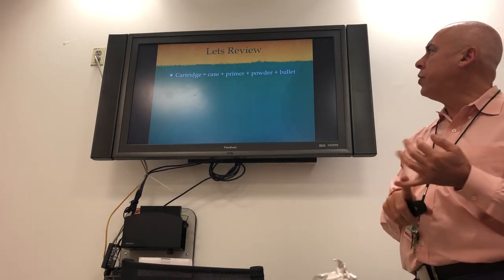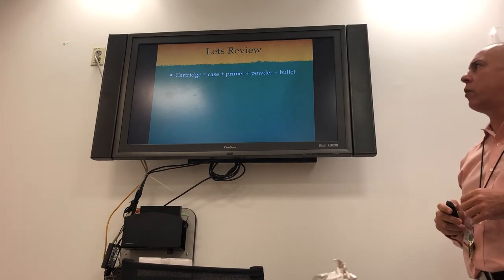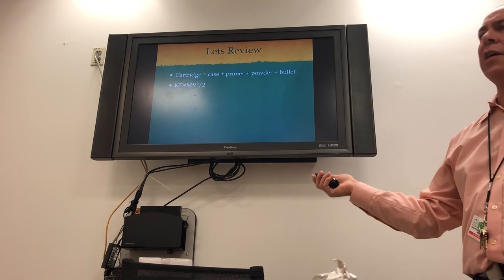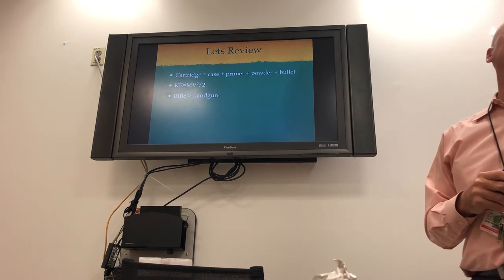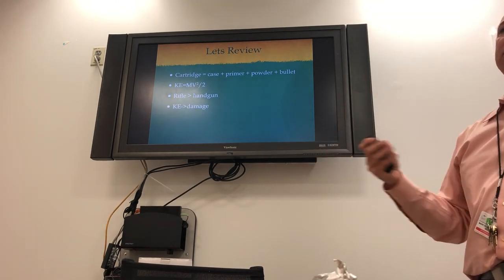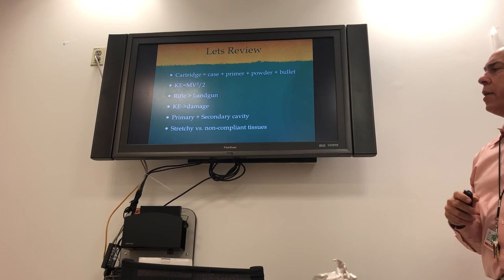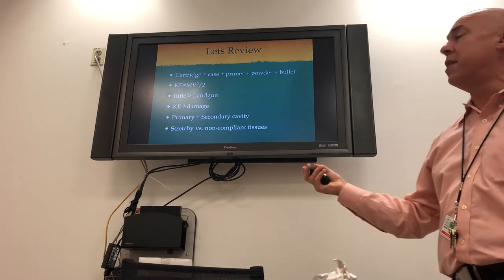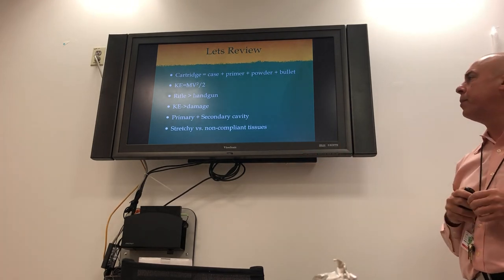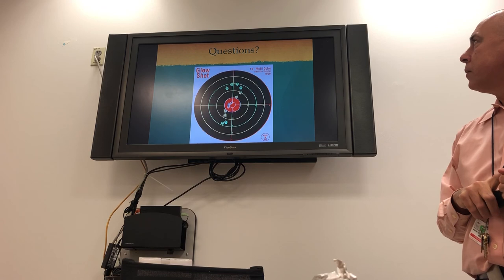To review: a cartridge equals the case plus the primer plus the powder plus the bullet — the bullet is only the top part. Kinetic energy equals mv² over 2, so energy depends on velocity and mass. Rifles have much higher speeds than handguns and still make a big hole. Kinetic energy converts into damage as long as the bullet stays inside you. Remember primary and secondary cavities. Stretchy tissues — lung and muscle — deform and come back; non-stretchy tissues — brain and bone — just get destroyed. Do your ABCs, control bleeding, and get them definitive care.